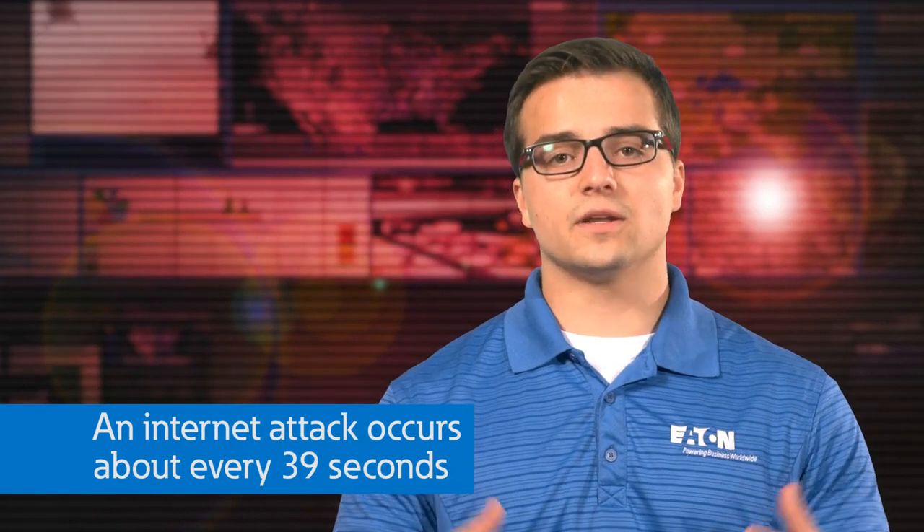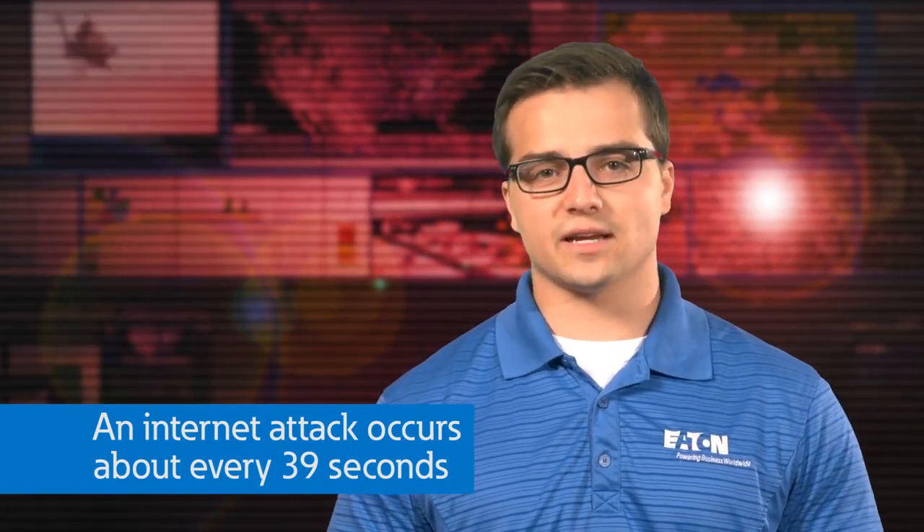Cyber attacks can occur by other means of course. For example, an internet attack occurs about every 39 seconds. We typically think of a cyber attack as coming in on only the digital network. The power network can also be hacked in a sense to cause damage to power equipment, which can in turn cause digital network outages.